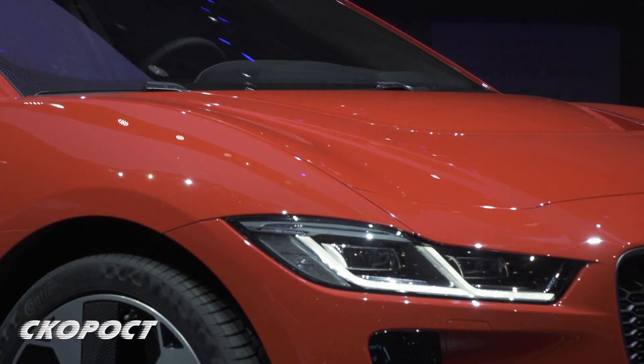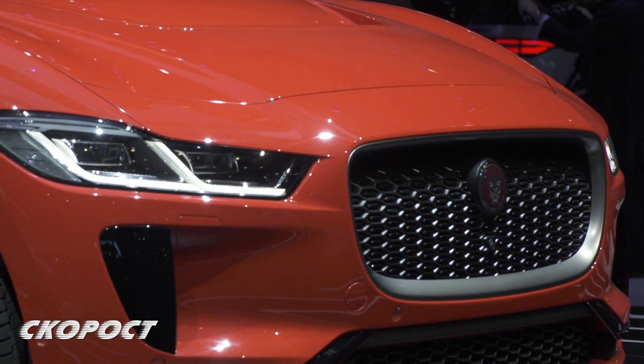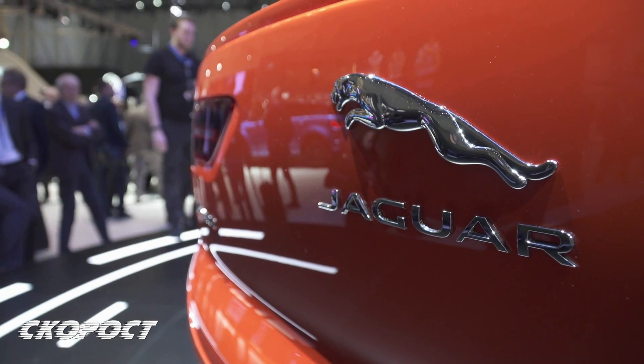The design is like that of the F-Pace, but here it features pneumatic suspension with an adjustable ground clearance ranging from 135 to 185 mm.